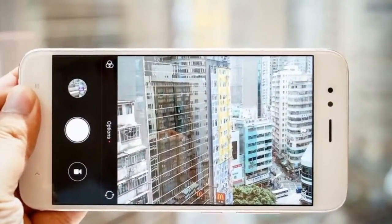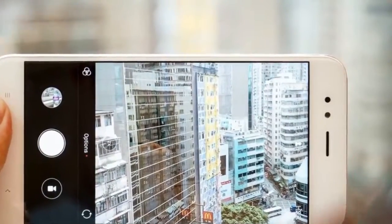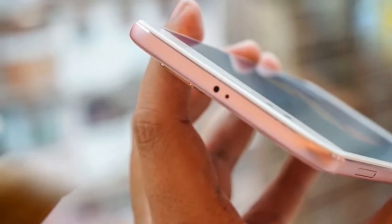And if you've hated the fact that Xiaomi's phones run Xiaomi's custom MIUI, the good news is that the A1 is all Android with none of the distractions, except for the camera app, which is from Xiaomi.